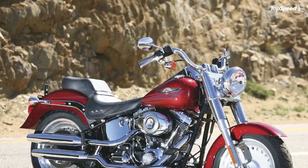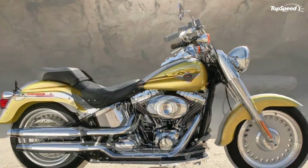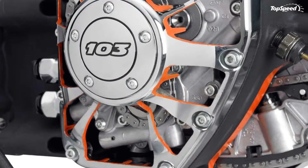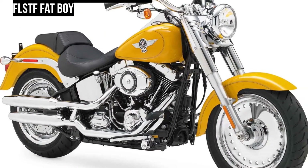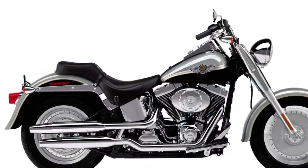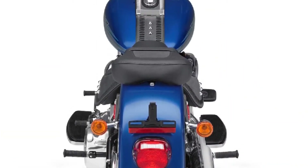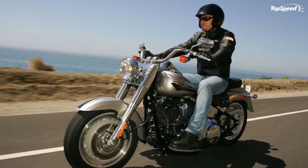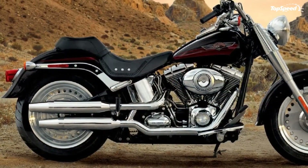The twin-cam 103 powertrain gives all Harley-Davidson touring models assertive power for passing. On touring models, the twin-cam 103 is equipped with an oil cooler. All touring models except the Ultra Limited will offer a new tubeless, chrome aluminum profile laced wheel option. The Harley-Davidson Sportster line appeals to a broad range of riders with six 2012 models ranging from the race-inspired XR1200X to the accessible Super Low, to dark custom roadsters like the Iron 883, Nightster, and 48.